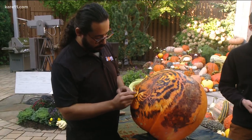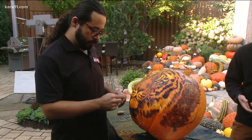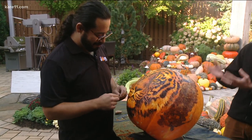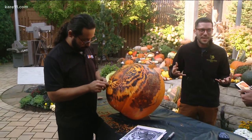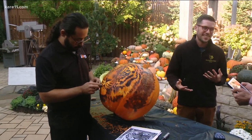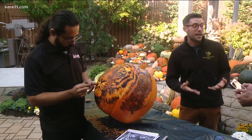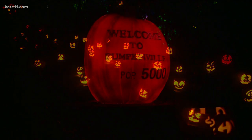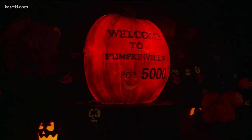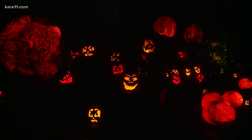Tell us about the pumpkin carving spectacular. It really is spectacular — the only way to put it. When you come along this forested trail lit up at night, it is a whole different experience. We have about 5,000 individually carved jack-o'-lanterns along our trail.